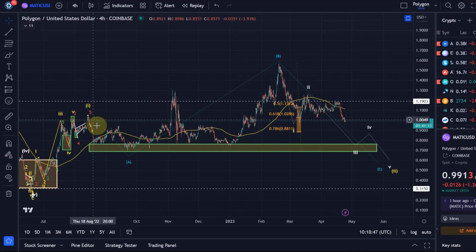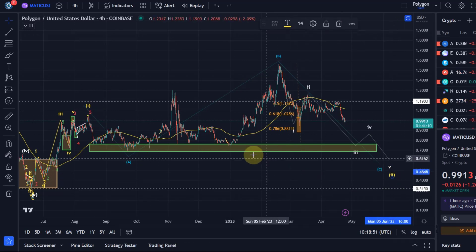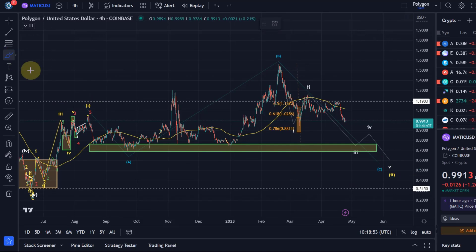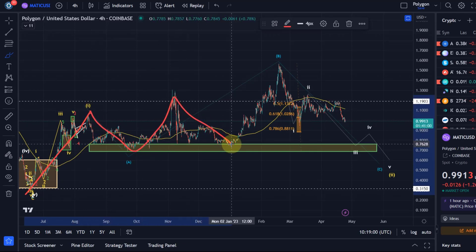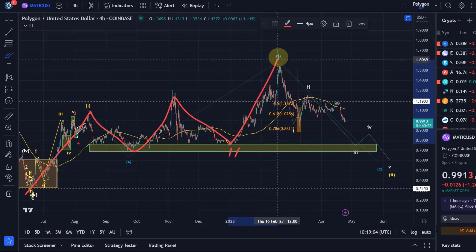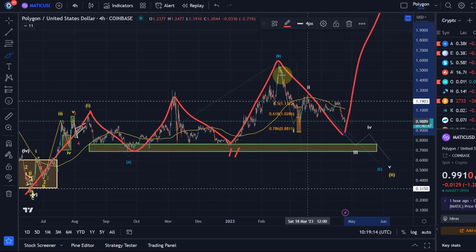I currently count all of this still as part of this larger wave two. Now is there another possibility? Yes — we could say we had here a wave one and then an A, B, C in a wave two, so that the wave two was actually here and this is another setup. But ideally this doesn't go below 88 cents. And the sub-wave structure doesn't really suggest that this is the count.